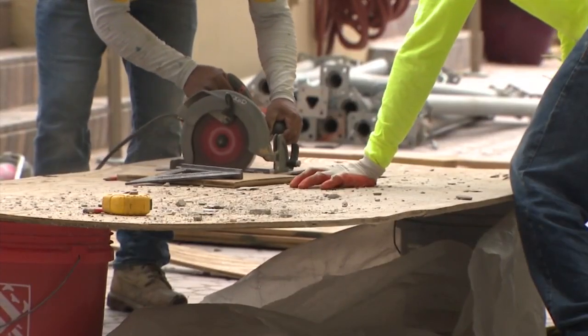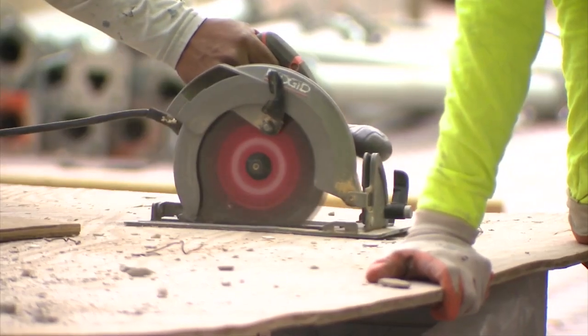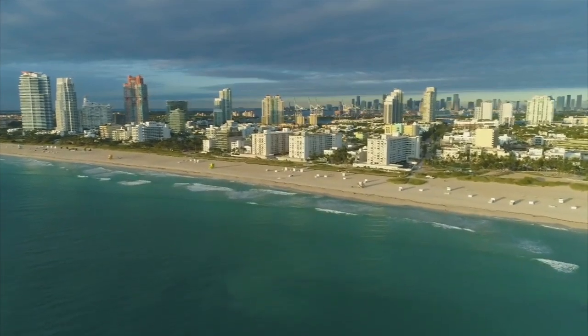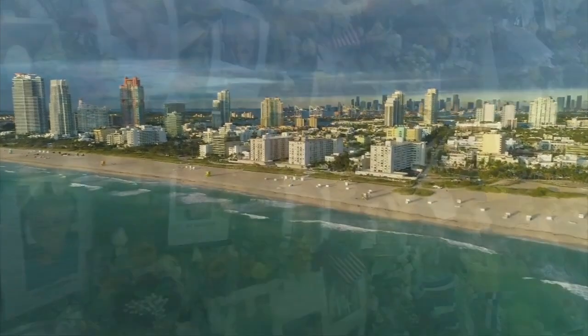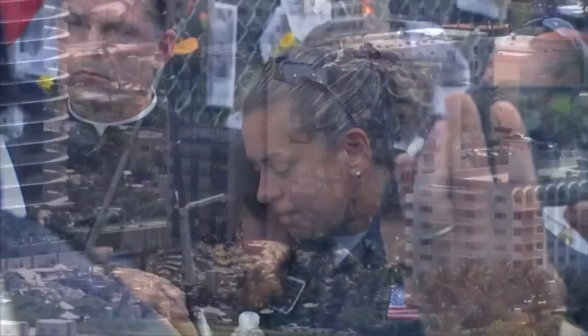These repairs, if left unattended, will cost a lot of money, and not only that, but will eventually become dangerous. Condo laws passed in the wake of the Surfside disaster require more inspections and reserve money for repairs. Batista thinks these new laws could avoid another building from collapsing.